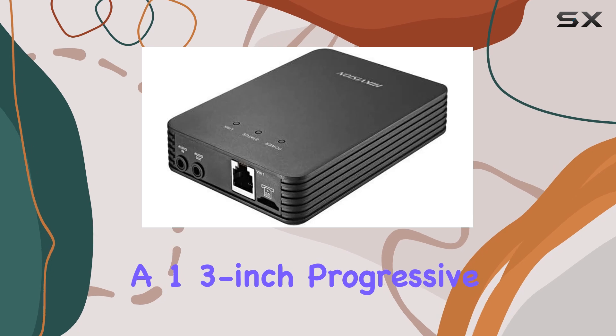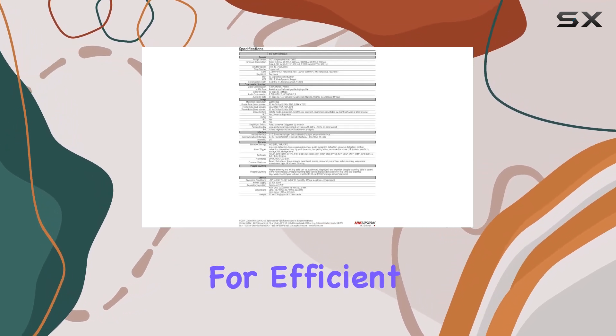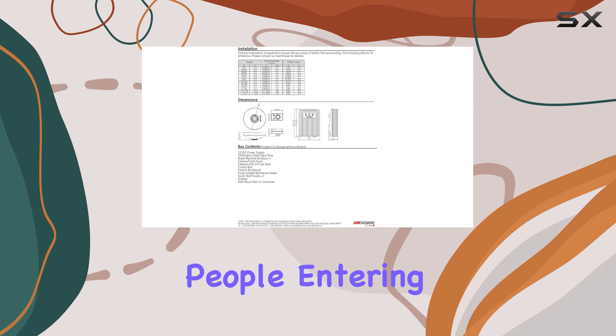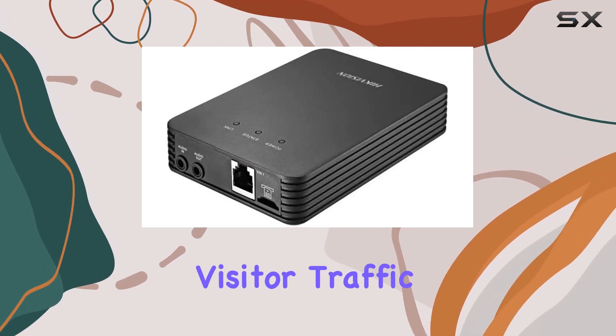It features a 1.3-inch progressive scan CMOS sensor and supports smart codec for efficient bandwidth usage and minimal delay. A standout feature is its ability to support real-time people entering and exiting data, making it suitable for applications where tracking visitor traffic is crucial.